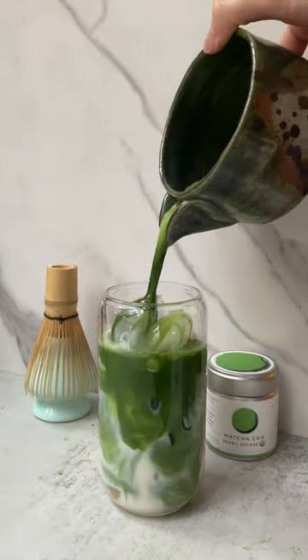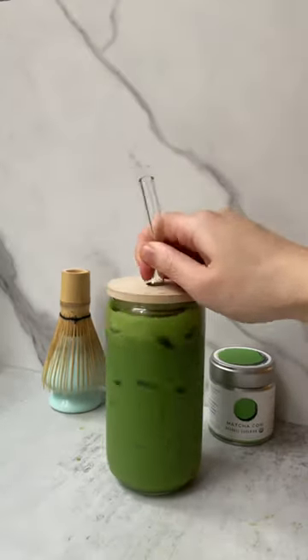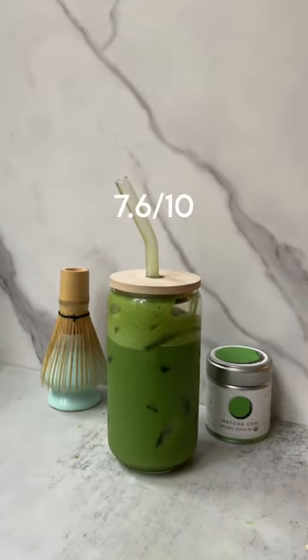The overall depth of flavor still wasn't quite as complex as non-organic matchas though. Coming in at $1.30 per gram, this matcha was much more suitable for my taste palette compared to the Daily Ritual, and it would be a good option for those who care about organic matcha. I give this a 7.6 out of 10.